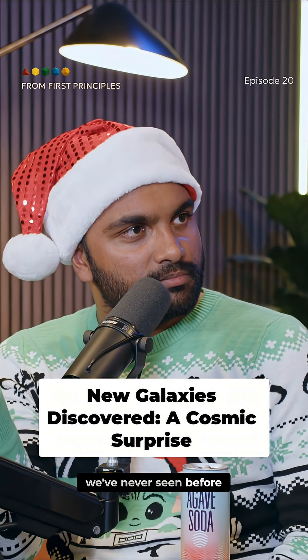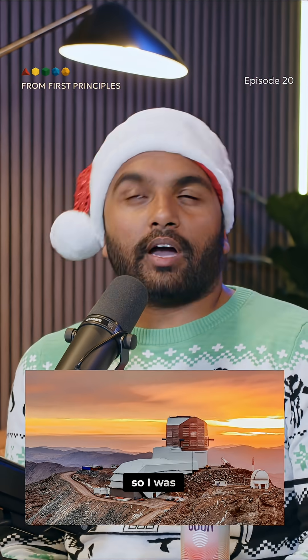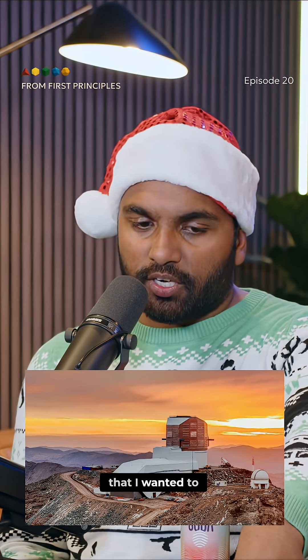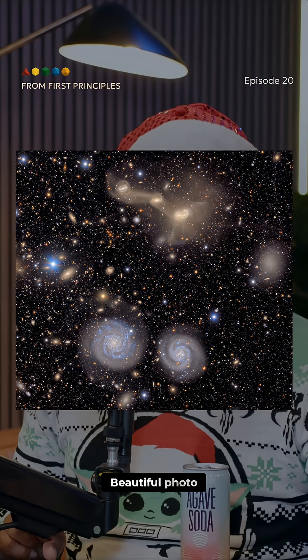Those are galaxies that we've never seen before. There's so many interesting things that happened this year. The Vera Rubin Observatory — one of the few things that I wanted to highlight is a photo of the Virgo cluster. Beautiful photo.